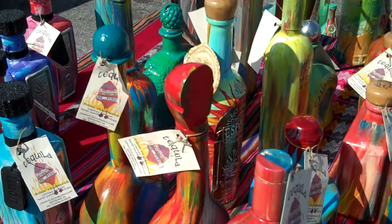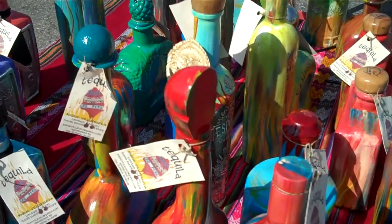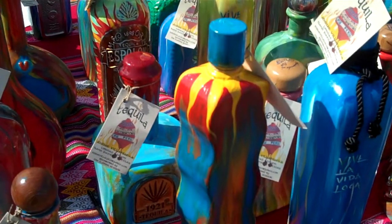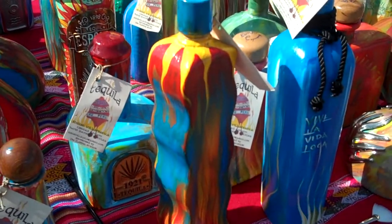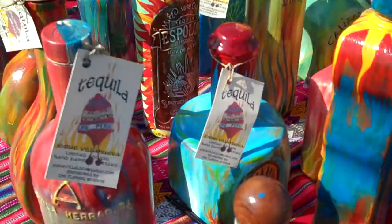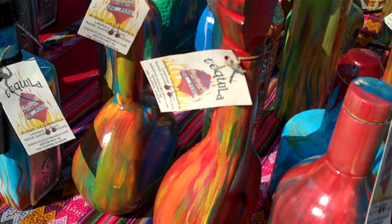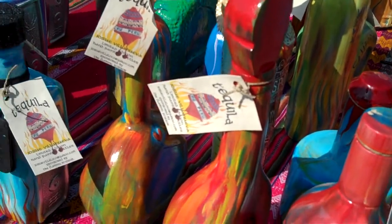I'm with Josue Villanueva of Peruvian Cravings. What he does is paint tequila bottles. After you drink the bottle, you save it and then you basically design it.